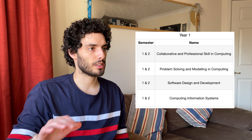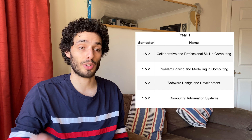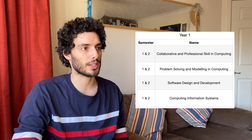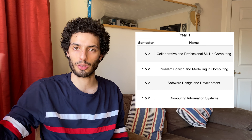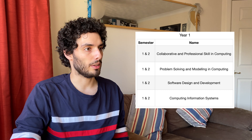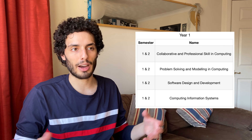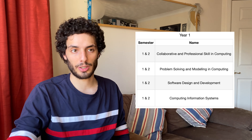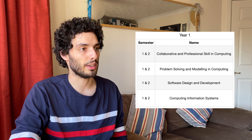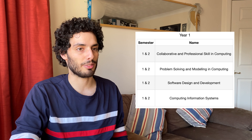First year was a very slow and relaxed year for us - we had no exams, just coursework, and it was very foundation level, things that nowadays you might learn in high school. Some students from other European cities had the option to completely skip first year because they'd already been taught everything in high school, so the entire first year could probably have been condensed into maybe half or even a quarter of the time.